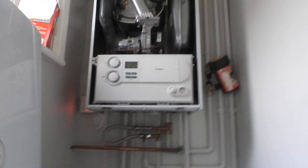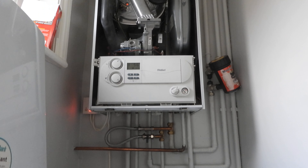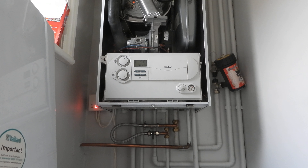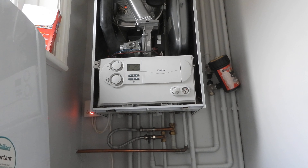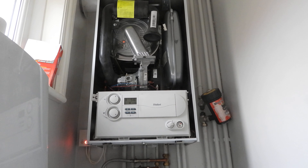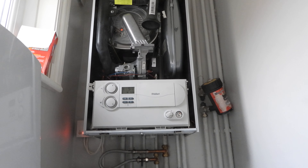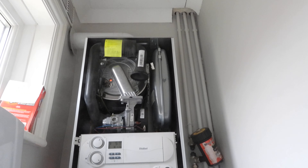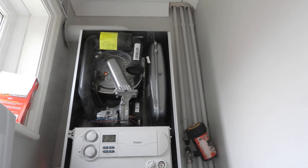We got in touch with the insurance company who sent the plumber around the following Monday to have a look at it. The plumber turns up, switches it on, and it seems to fire up. I told him I'd had an F.76 error and he said okay, no problem, let me have a look.